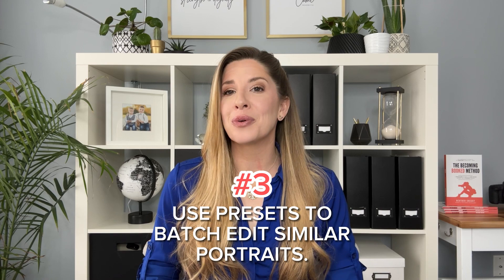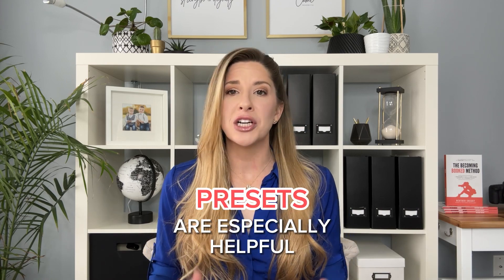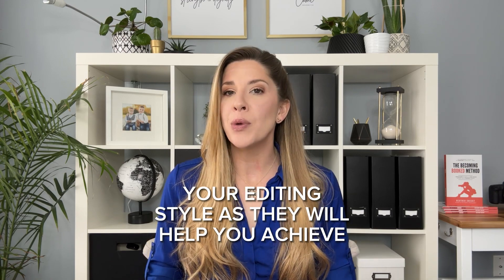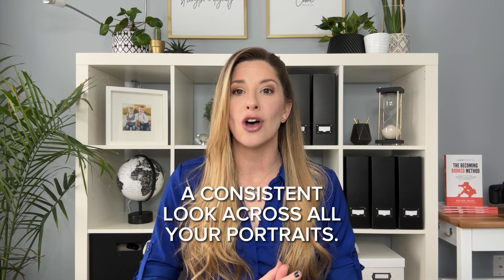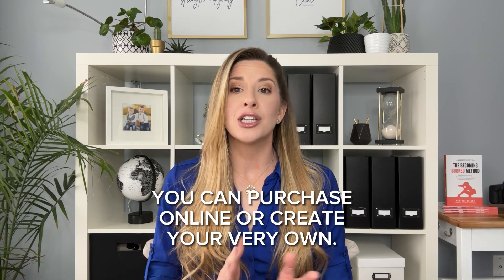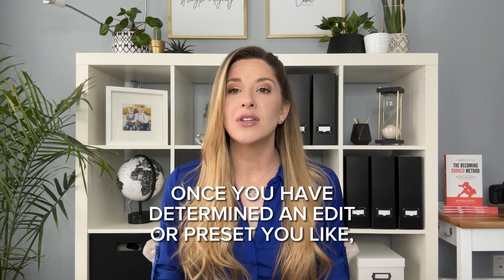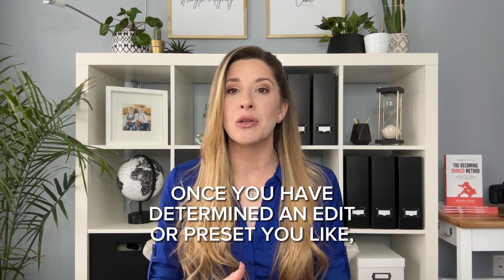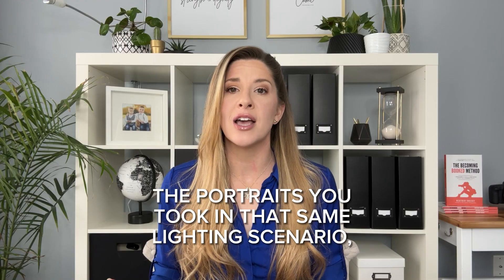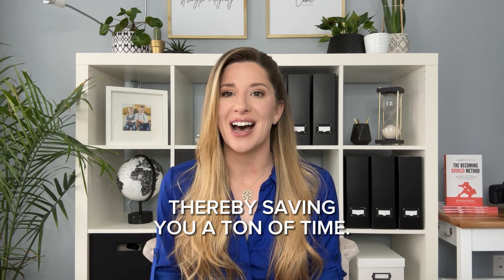Number three: use presets to batch edit similar portraits. Presets are especially helpful if you're in the beginning stages of finding your editing style, as they will help you achieve a consistent look across all your portraits. You can find a wide variety of presets to purchase online, or you can create your very own. Once you have determined an edit or a preset that you like, you can apply that particular edit to the rest of the portraits taken in that same lighting scenario, thereby saving you a ton of time.